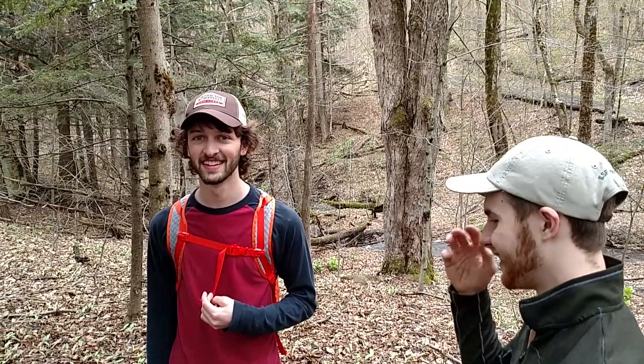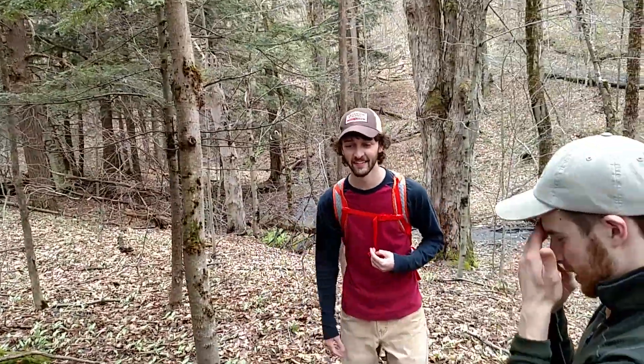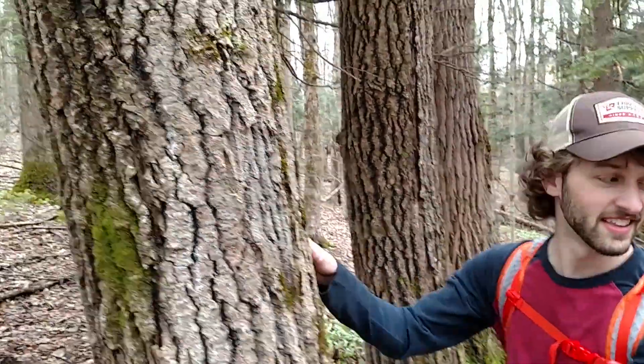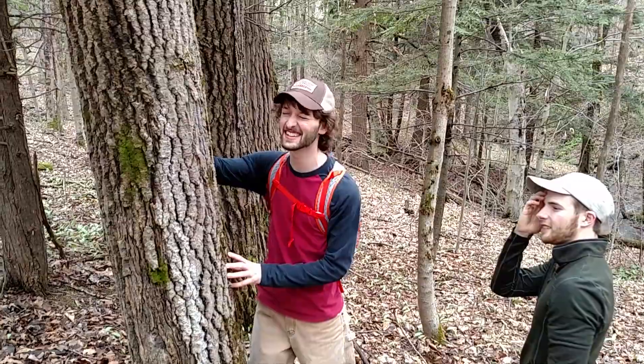Hey look at this — what is it? This is an aspen. How can you tell? You can tell it's an aspen because of the way it is.